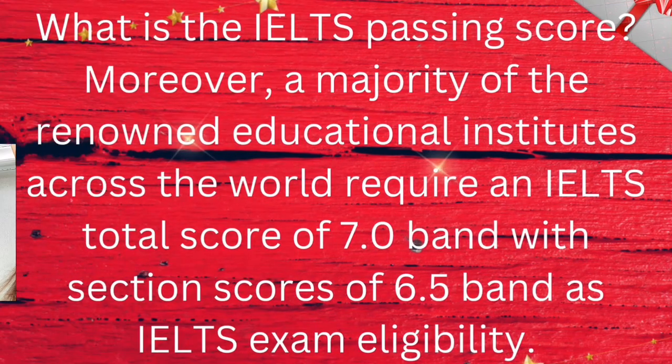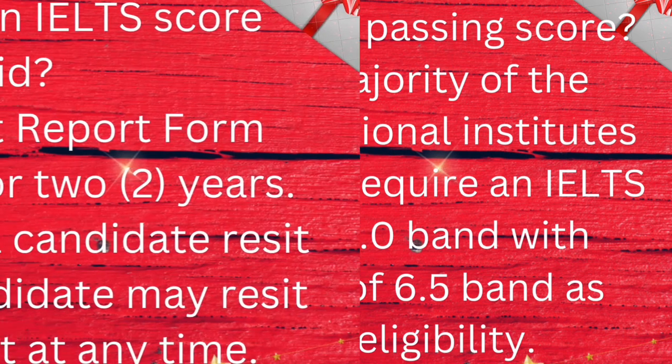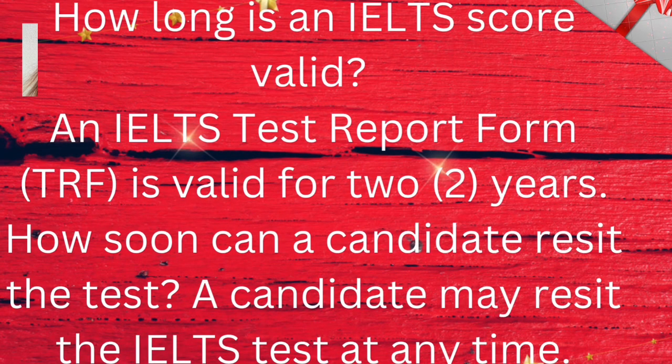What is the IELTS passing score? A majority of the renowned educational institutes across the world require an IELTS total score of 7.0 band with a section score of 6.5 band as IELTS exam eligibility. How long is an IELTS score valid? An IELTS test report from TRF is valid for two years.